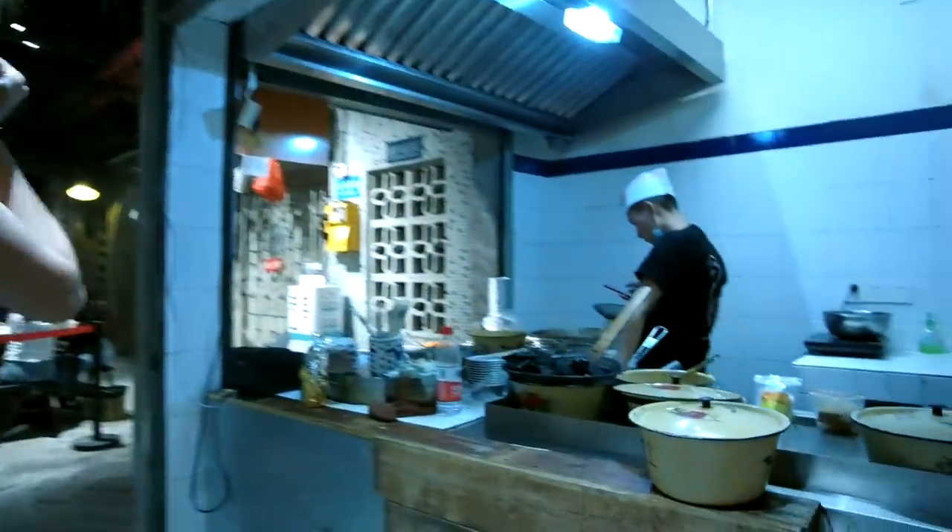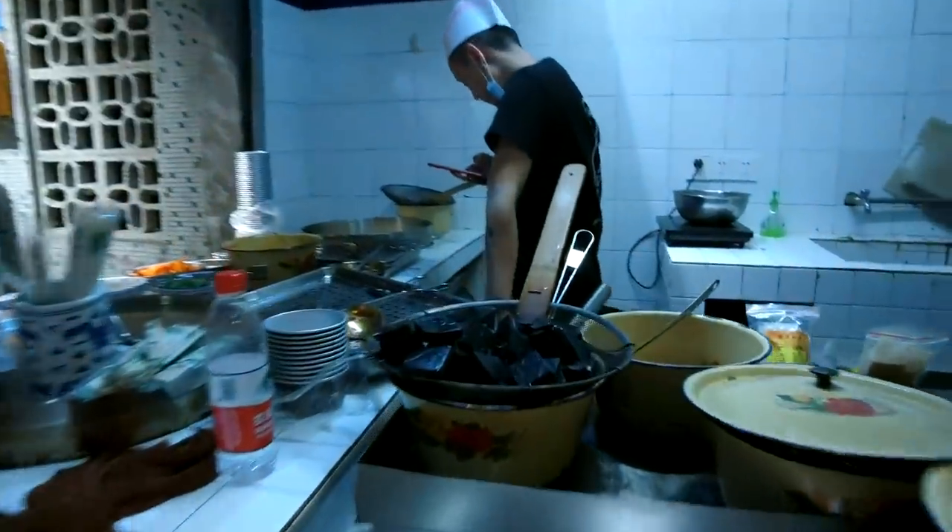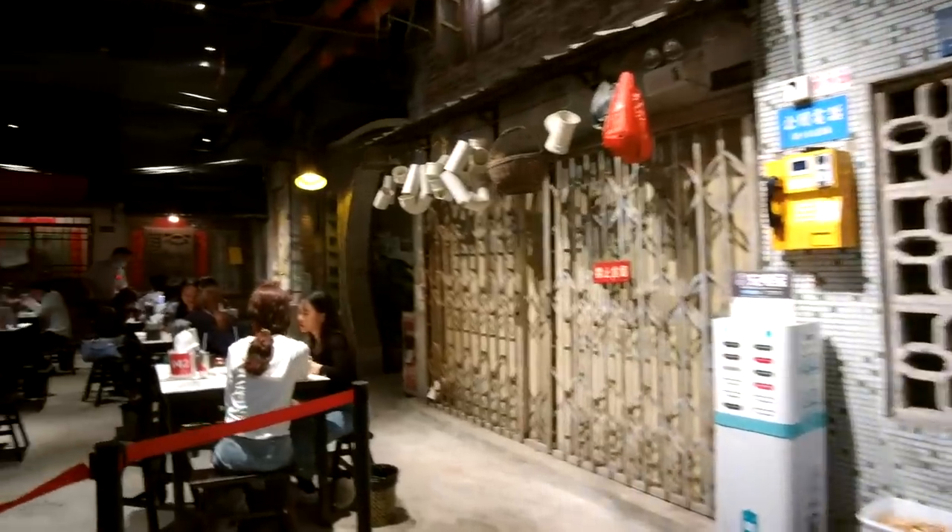They have a stinky tofu place here — Kunan stinky tofu, not Canadian food — but it's still something we see a lot when traveling in China.